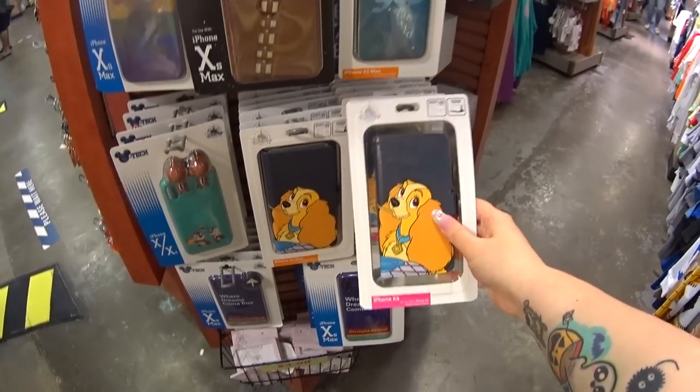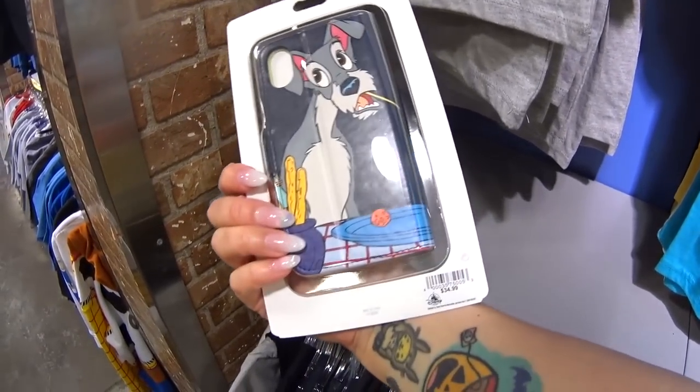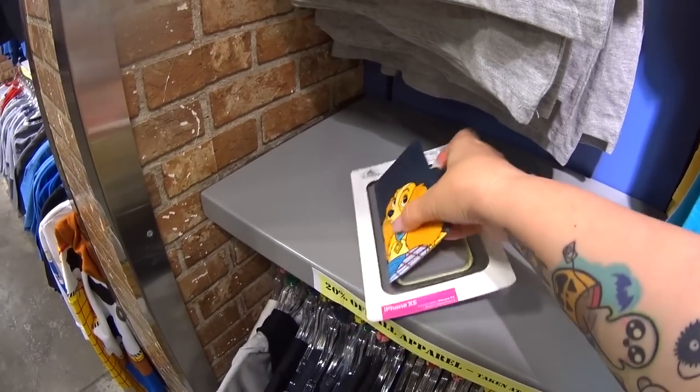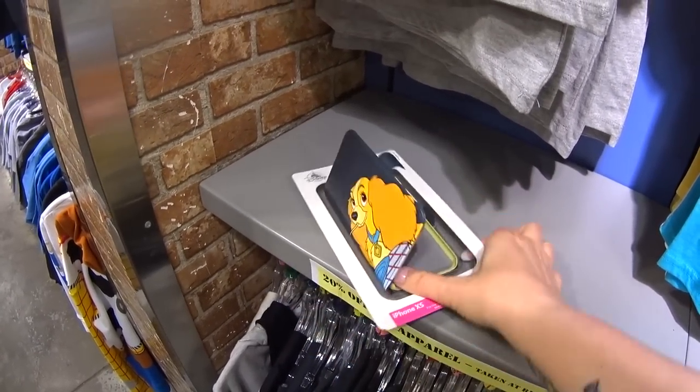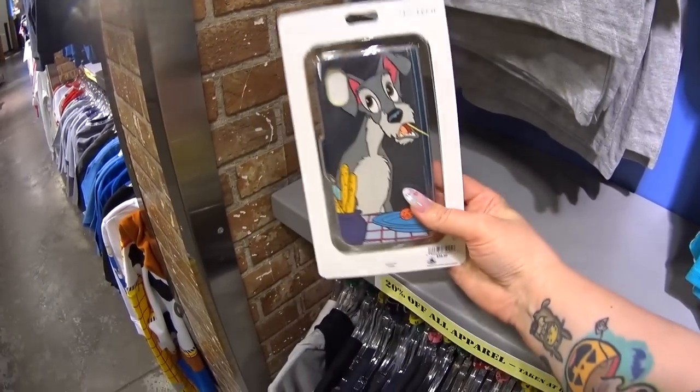This is the other one I freaked out about and I'm contemplating getting this — I'd probably be dumb if I didn't. This was $35. It is Lady and the Tramp and it's a flip phone case. Look at it — it opens and has credit card slots in there. Isn't that gorgeous?